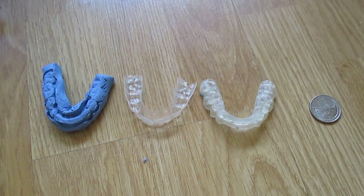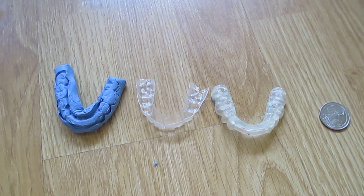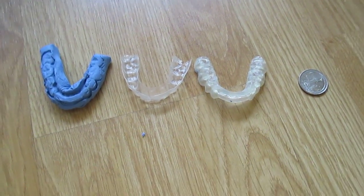Hi guys, Carrie here. You won't see me in this one. This is a video I've been waiting to do for a long time. I wanted to show the effects of TMJ and the importance of going to someone trained in functional orthodontics.